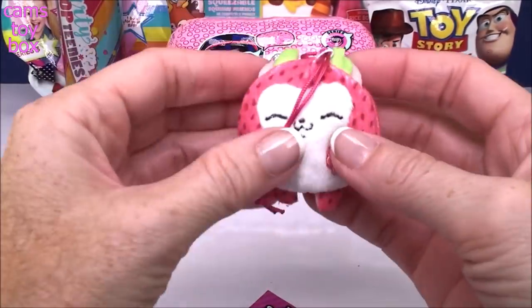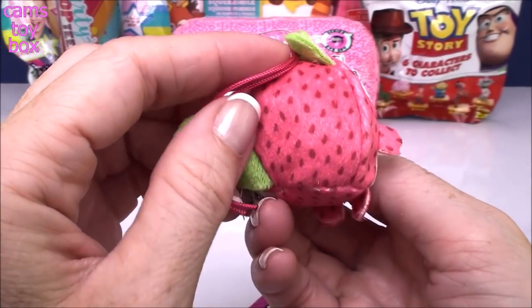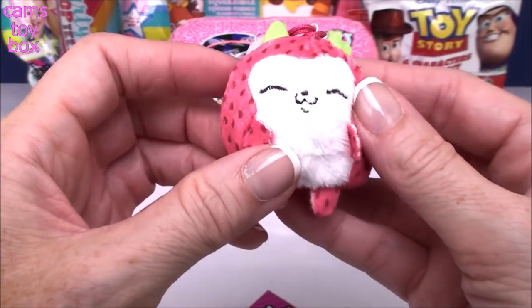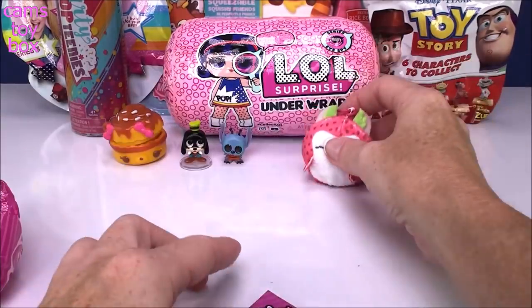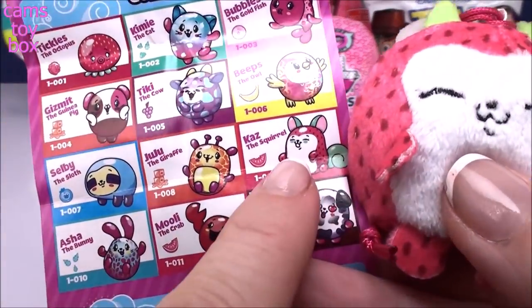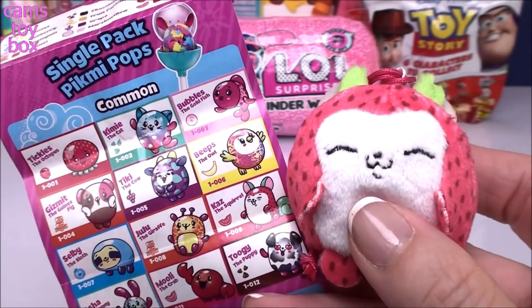It looks just like a melon — actually maybe more like a strawberry with little seeds and everything. Look at that adorable squirrel tail. It smells so sweet. Here is Kaz the Squirrel in our collector's guide — he falls into the common category for the series.